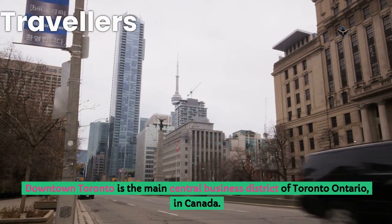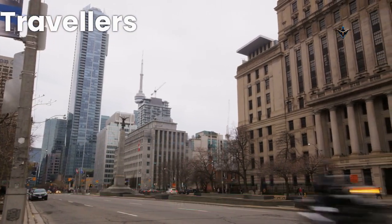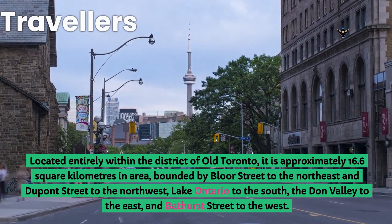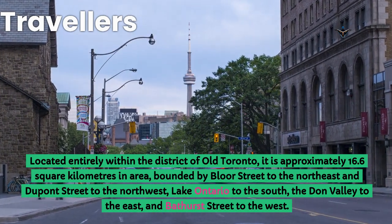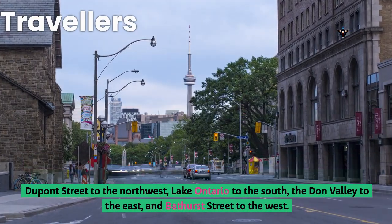Downtown Toronto is the main central business district of Toronto, Ontario, in Canada. Located entirely within the district of Old Toronto, it is approximately 16.6 square kilometers in area, bounded by Bloor Street to the northeast and DuPont Street to the northwest, Lake Ontario to the south, the Don Valley to the east, and Bathurst Street to the west.